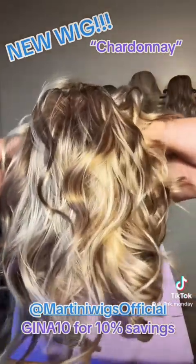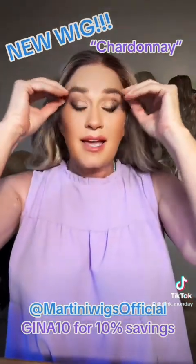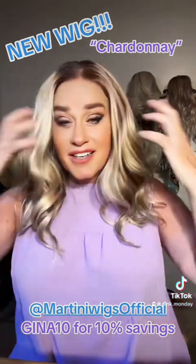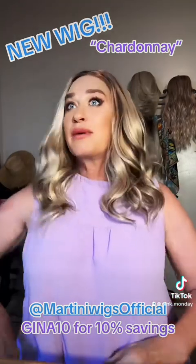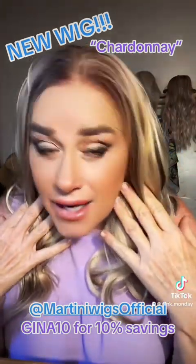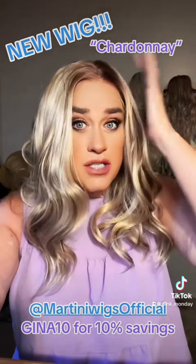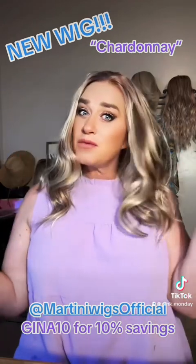Wow, the cap is so easy to put on — just user-friendly. I left the lace on. What a darling — it's more than I thought it was going to be. Oh my gosh, it already has lift here. The hairline is going to be absolutely amazing because of the light color. It does have just a little bit of a shaded root, just enough, you know what I mean? I didn't even have to use the combs on the side, but I will.